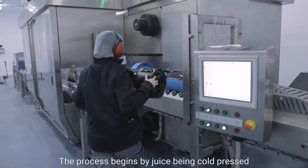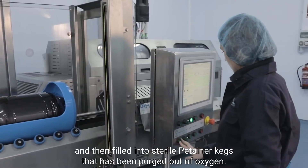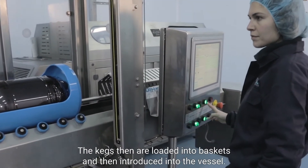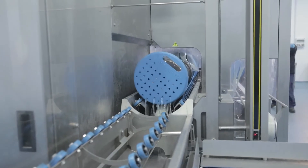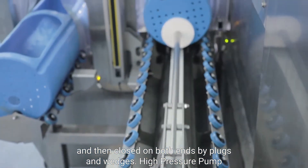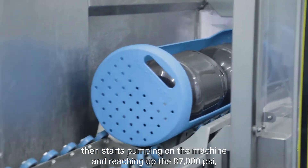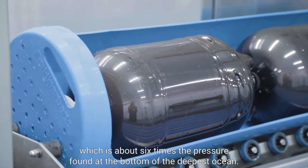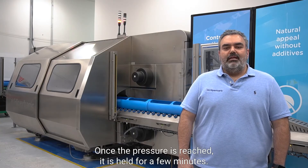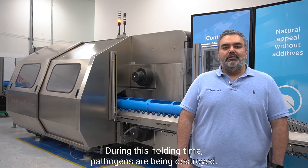The process begins by juice being cold-pressed and then filled into sterile container cakes that have been purged of oxygen. The cakes are then loaded into baskets and introduced into the vessel. The vessel is filled with low-pressure water and then closed on both ends by plugs and wedges. A high-pressure pump then starts pumping, reaching up to 87,000 psi — about six times the pressure found at the bottom of the deepest ocean. Once the pressure is reached, it is held for a few minutes, during which time pathogens are being destroyed.